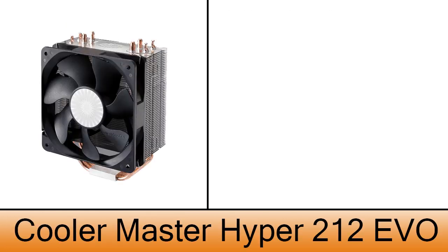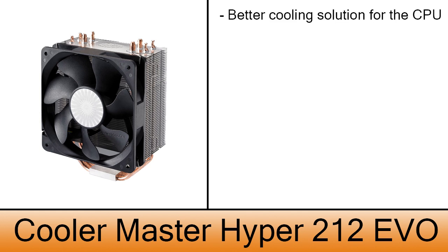The CPU cooler is a Cooler Master Hyper 212 EVO. This will replace the stock cooler that comes with the CPU, offering a better cooling solution. The cost of this one is $30.